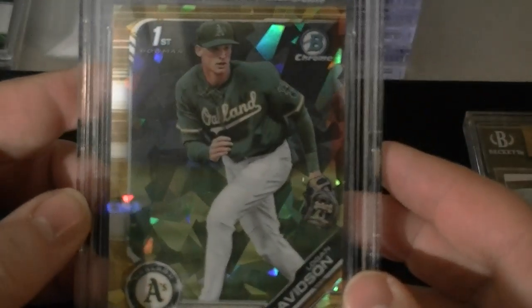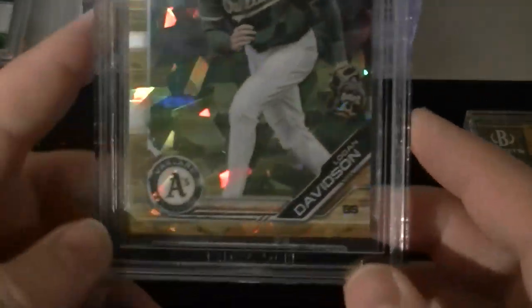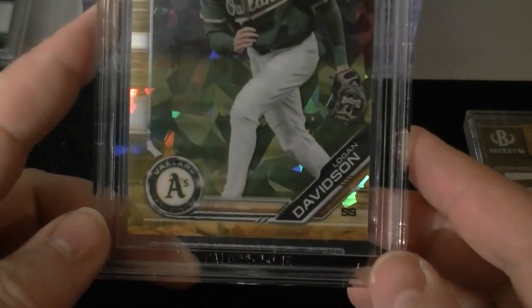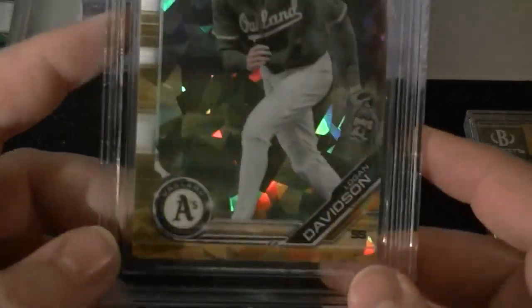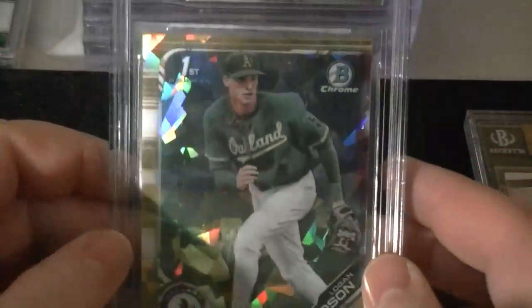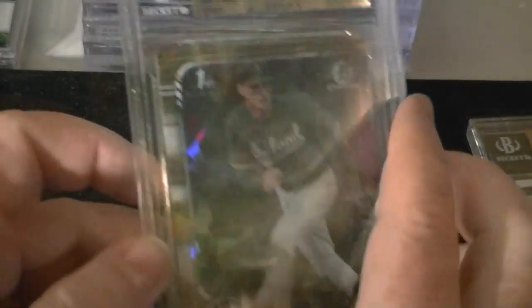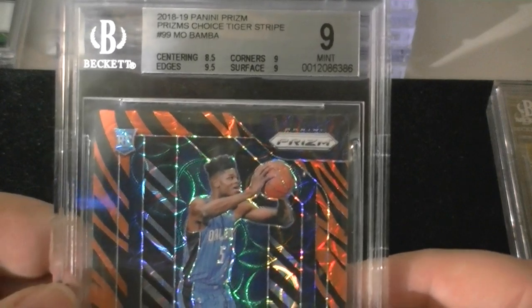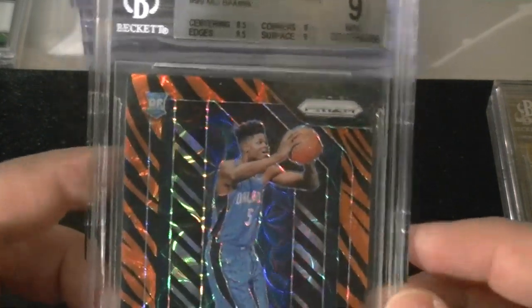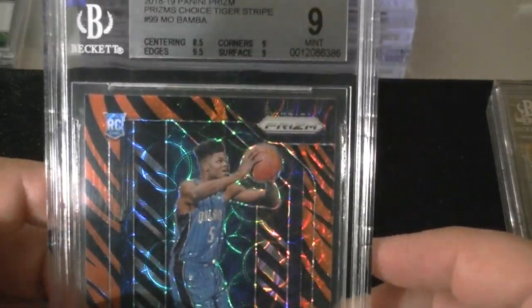The next one is the Bowman Chrome Draft Sapphire Gold Logan Davidson. It's a 7 of 15. I just thought this deserved to be graded. I thought it would be a true gem mint, but surface got a 9 on it. These sparkly surfaces are always hard to figure out if you're going to get a good grade or not.